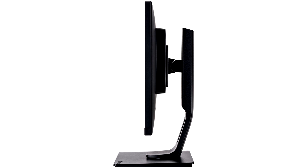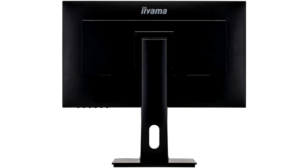The ProLite XUB2492HSN is the first monitor from the Iiyama 92 series with a USB-C dock. A 27-inch FHD XUB2792HSN and QHD XUB2792QSN version will be introduced in March 2022.